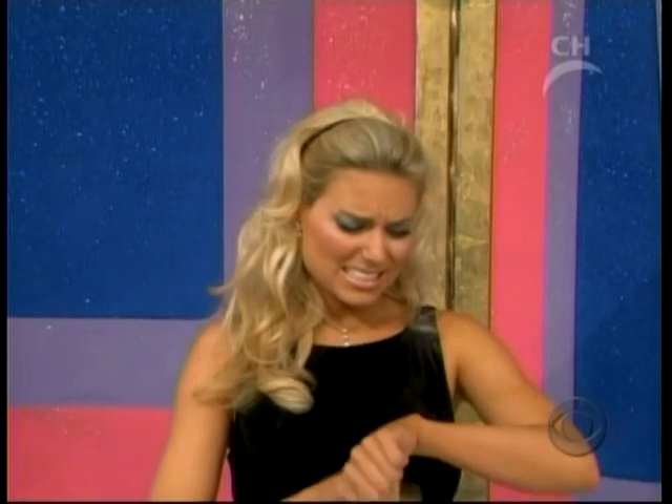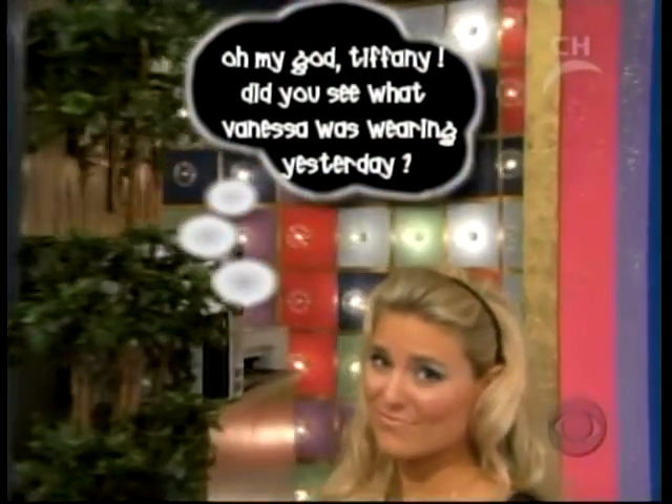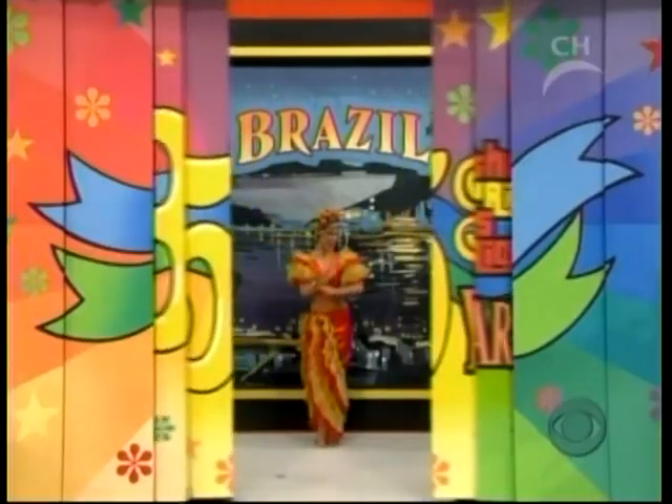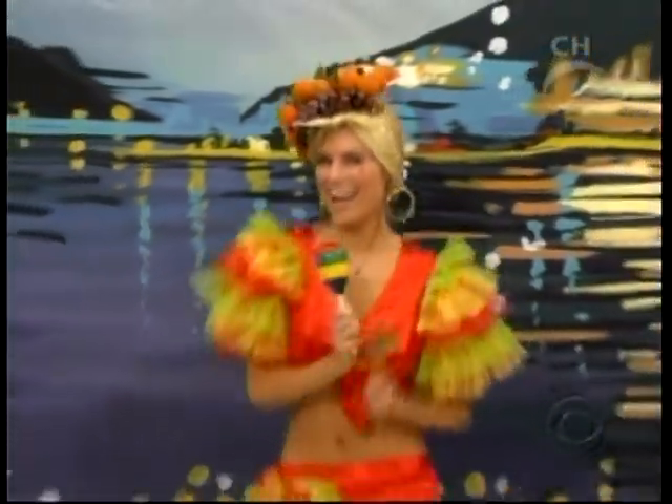Rachel, you were late all last week because instead of getting ready for work, you wasted the morning away instant messaging your friends. But now, Sandra, you and a guest will fly round trip coach from Los Angeles to São Paulo on a trip to beautiful Brazil.